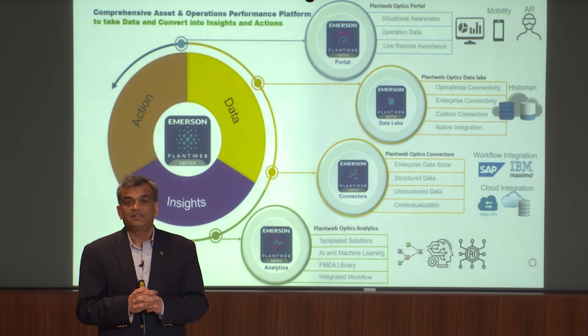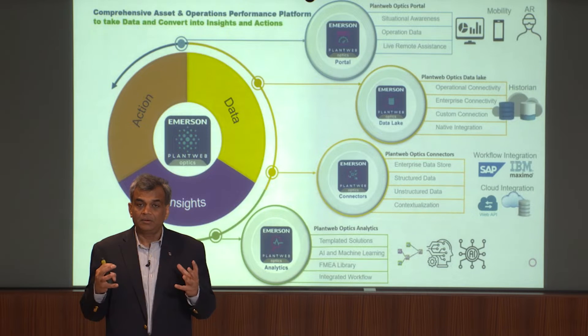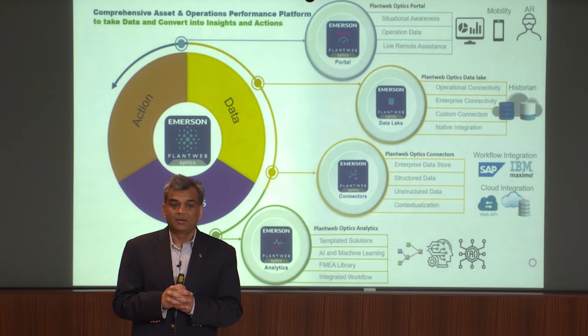The components of our Optics ecosystem are our connector services, our data lake, our operational transformation data lake service, and our analytics platform. I'll go through each single component.